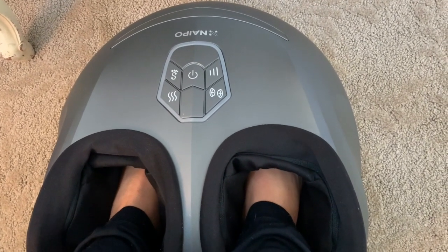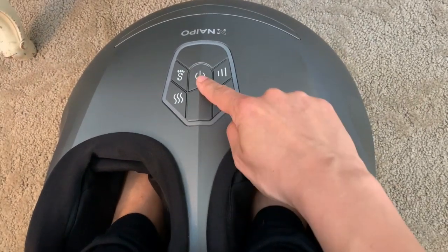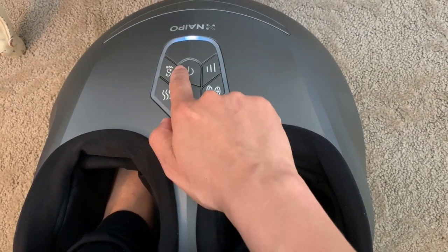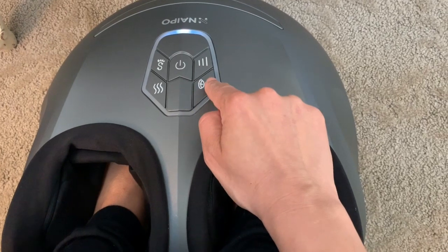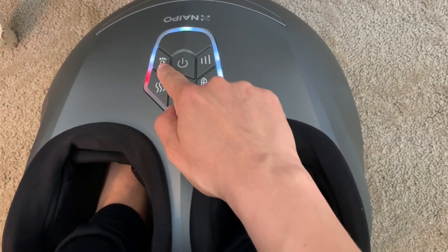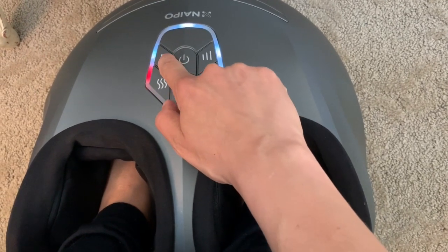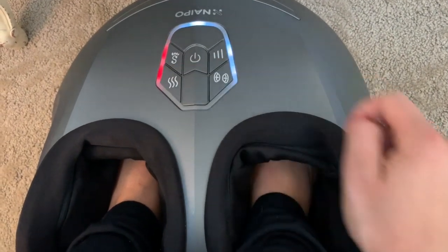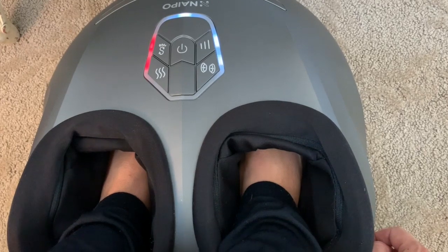I'm going to show you how it works right now. So I'm showing you from your perspective when you're sitting down into it — you put your feet in here. This is the on button, this one controls heat, this is the different rolling and shiatsu motions, this is intensity, and this is the airbag compression. You press it a second time and it gets a dark blue setting with a different shiatsu motion.